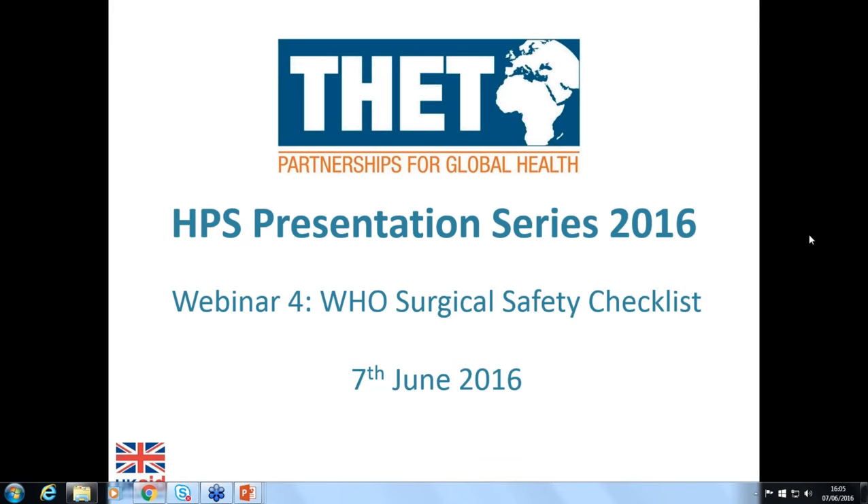Firstly I'd like to introduce Ilona Johnston. Ilona is Assistant International Advisor in Global Health at the Royal College of Nursing in London and is the lead for the RCN-ZUNO Health Partnership working in Zambia. Over to you, Ilona.